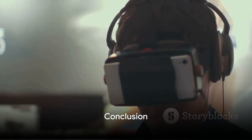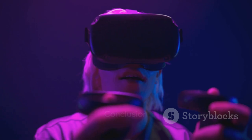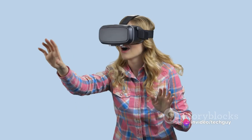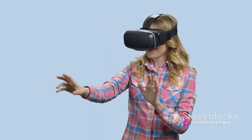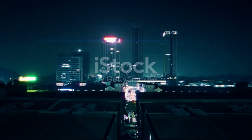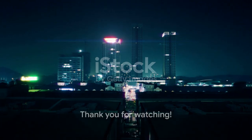Thanks for joining us today on TechGuy as we explored the fascinating world of virtual reality. If you enjoyed this video and want to stay updated on the latest tech trends, make sure to like and subscribe to our channel. We'll be bringing you more exciting content in the future. Until next time, I'm your host, signing off.